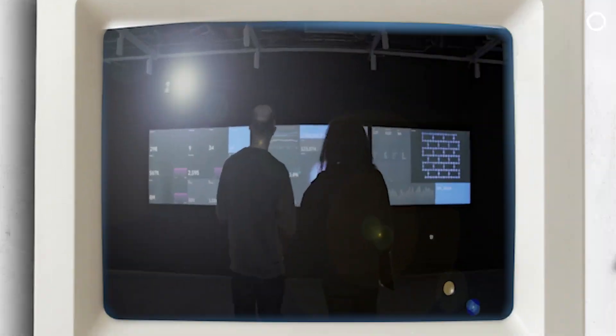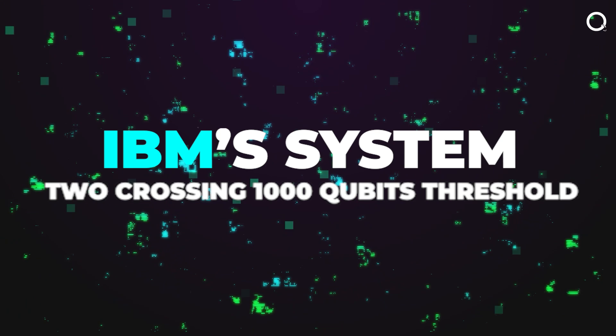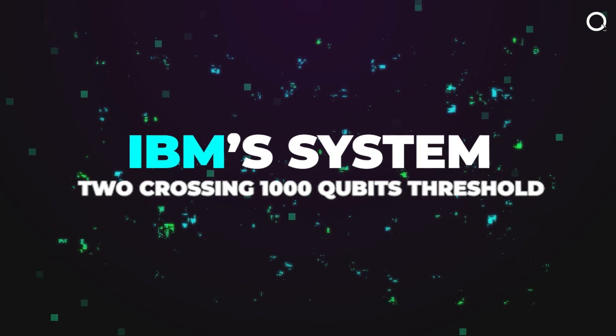Welcome back to Quantumfy. In today's video, we'll look at IBM's System 2 crossing the 1,000 qubits threshold.